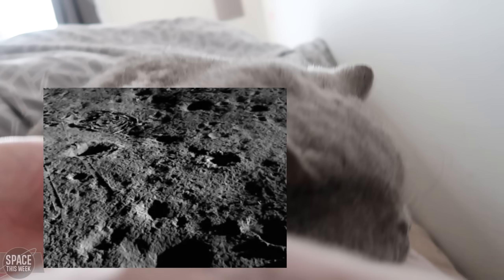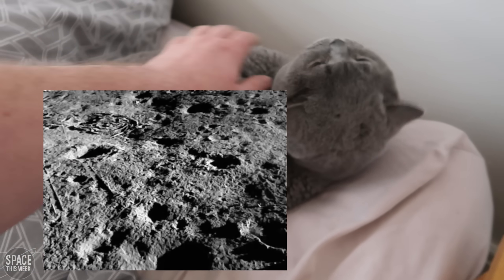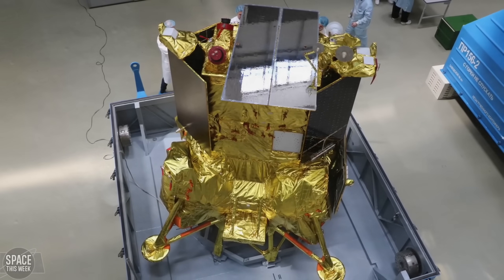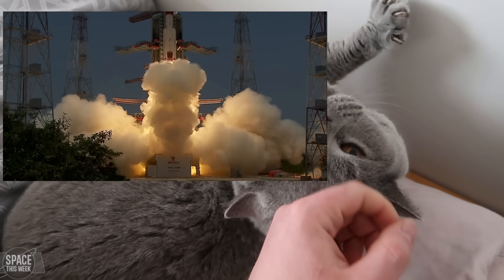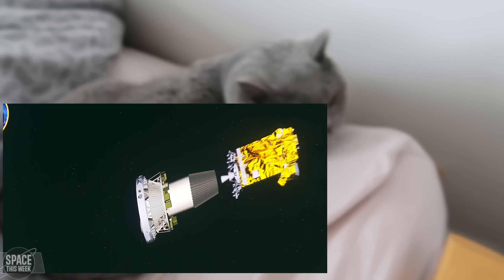Chandrayaan-3 was competing with Russia's Luna 25 to be the first lander to survive touchdown at the moon's south pole. As we know, Luna 25 failed to land successfully, and NASA has released the first images of the crash site taken by their Lunar Reconnaissance Orbiter. Back to more successes from India: on Saturday, a Polar Satellite Launch Vehicle in the XL configuration lifted off from the Satish Dhawan Space Centre, carrying the Aditya L1 spacecraft toward the L1 Sun-Earth Lagrange point — the first Indian satellite to be launched to this location, where it will study the solar atmosphere, solar magnetic storms, and their impact on Earth's environment.